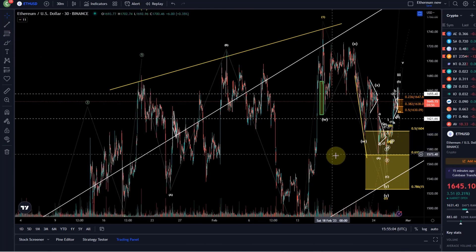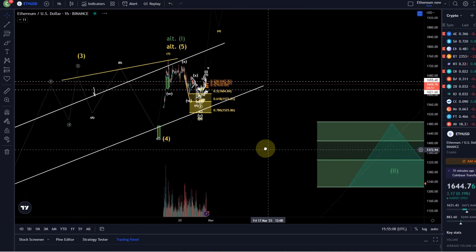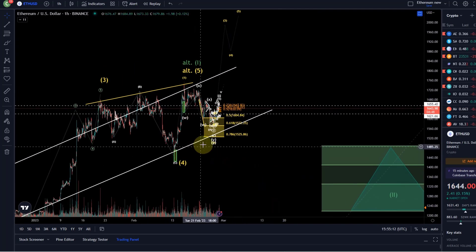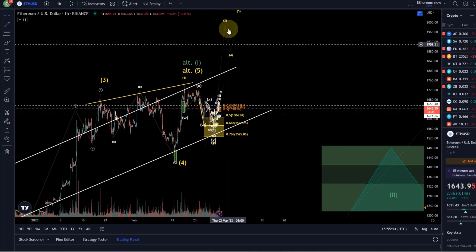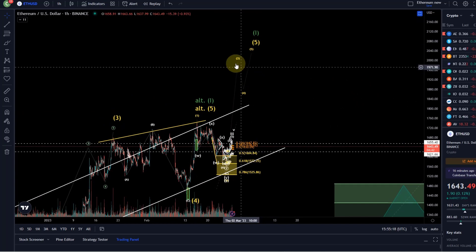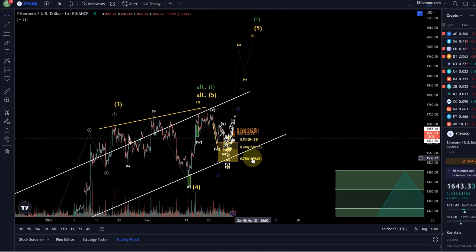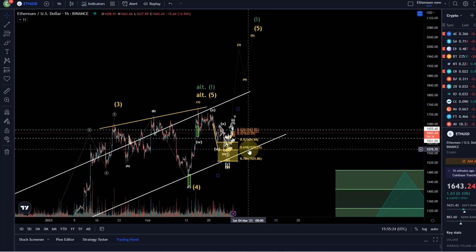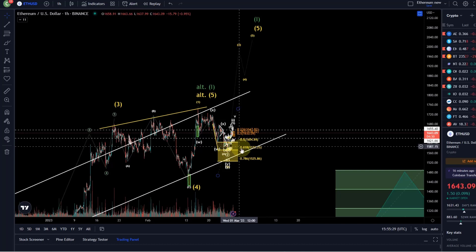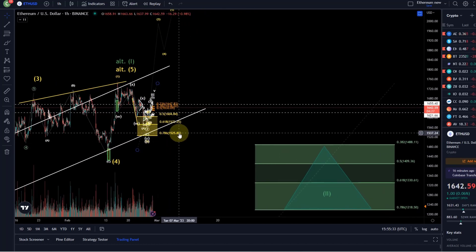Looking at the bigger picture, as you may remember from these videos, we've got two key scenarios on the chart. The primary expectation is that we get a March rally to around 1900 to 1950-plus in a wave five extension — we can give that the benefit of the doubt as long as the wave two support area is holding.